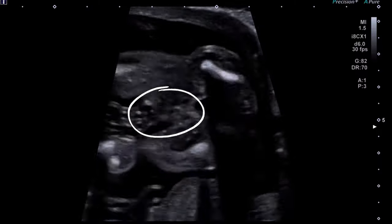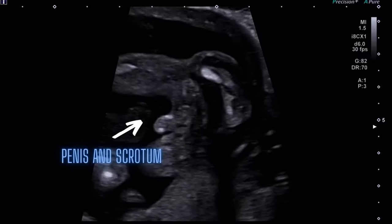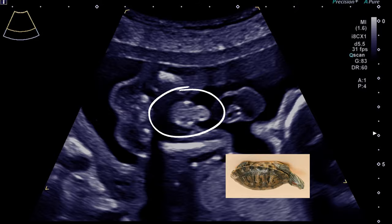This is an 18-weeks-old fetus. This is a transverse image showing the scrotum and male genitalia between the thighs. Testes are undescended at this gestation. This is the so-called turtle sign. It's a boy.